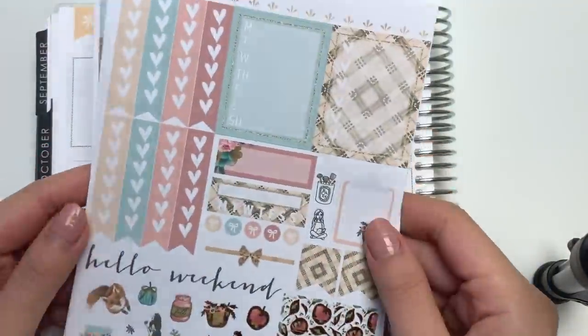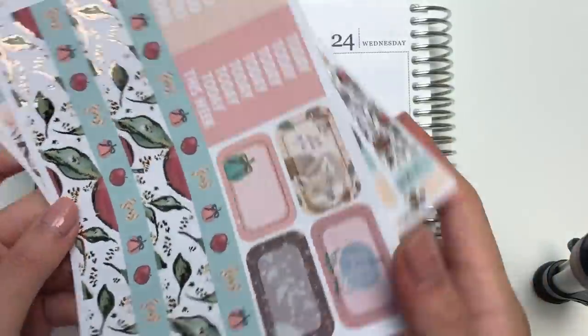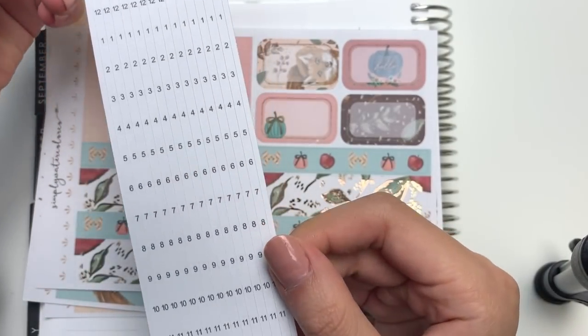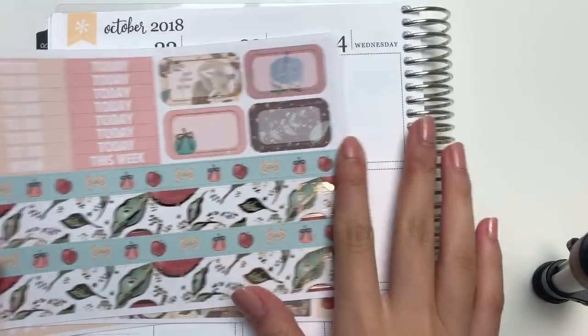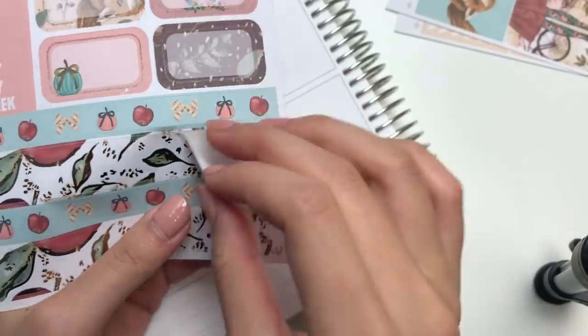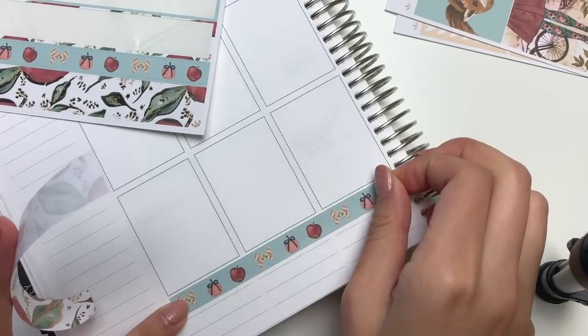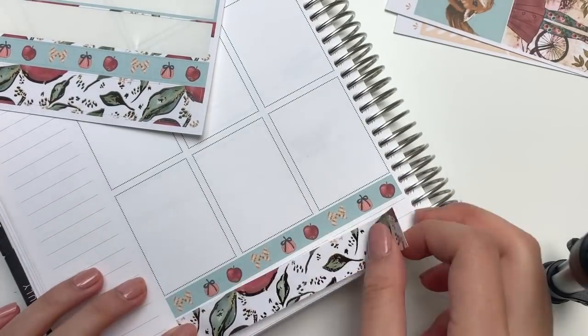Hi guys, this week I have a different sort of plan for you guys. I will be turning my vertical Erin Condren planner into an hourly planner. I actually filmed a very similar video maybe two years ago, but the video is no longer public, so I decided to just film another one.